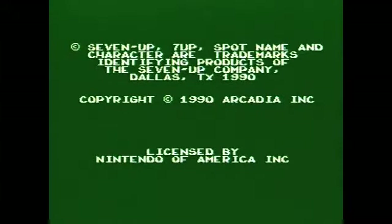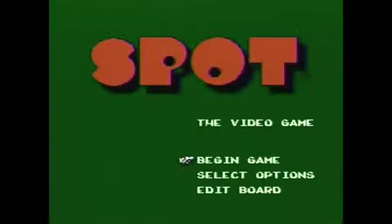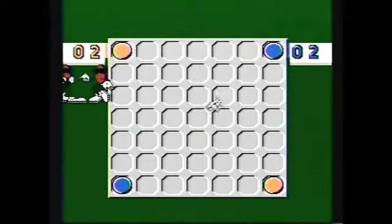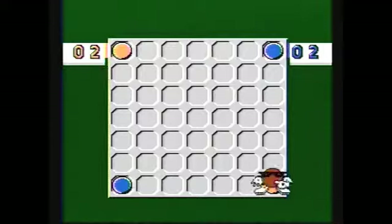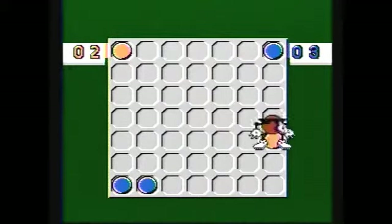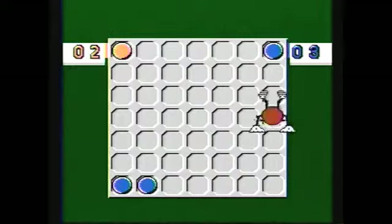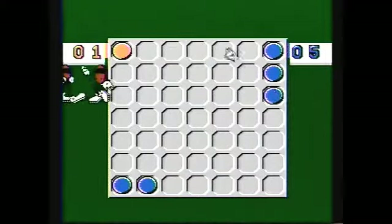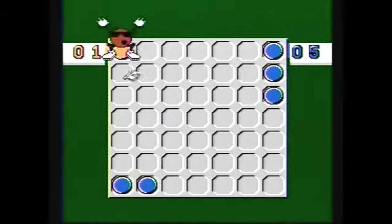So Spot is essentially a board game. It kind of reminds you of the board game Reversi, where the object of the game is to basically take control of all of your opponent's game pieces on the board. And at the end of the game, when the board is filled and there are no more empty spaces available, you have the most pieces on the board.